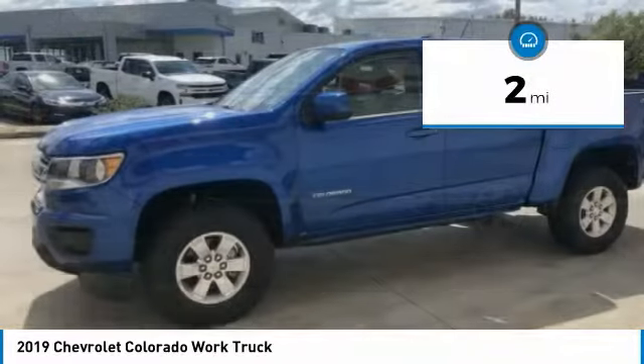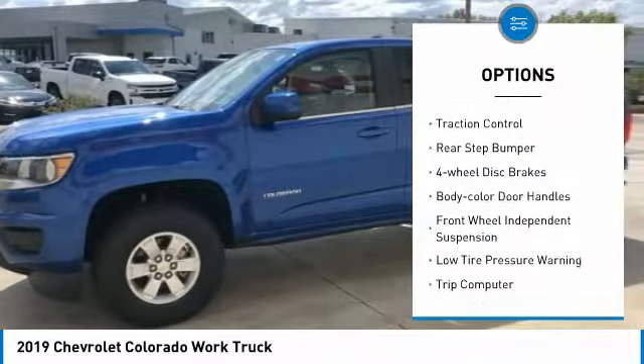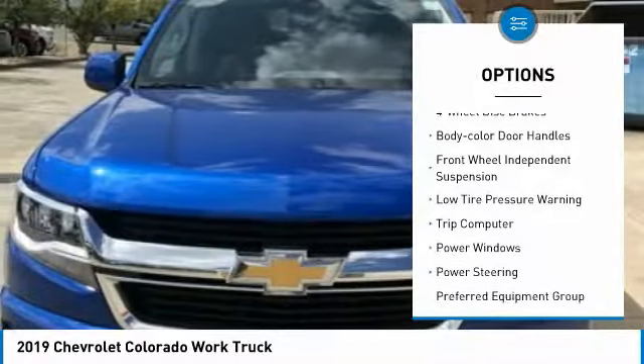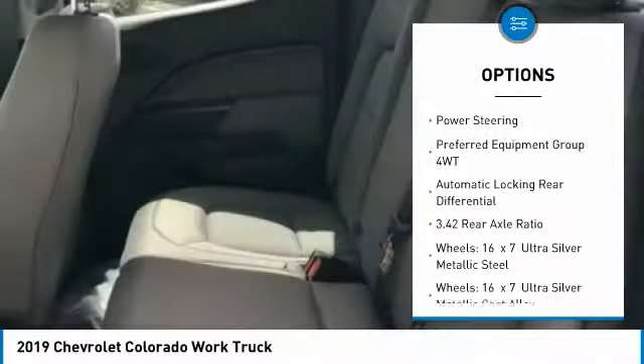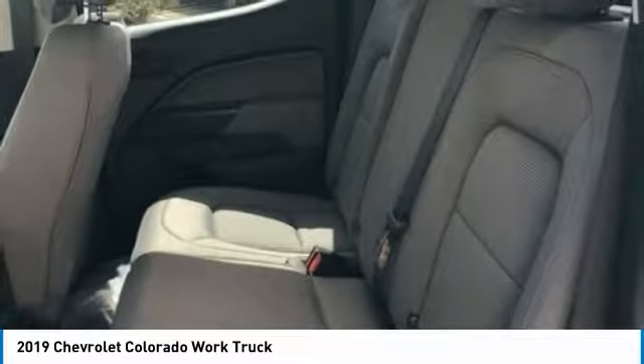Here are some of this vehicle's great options: electronic stability control, traction control, rear step bumper, four-wheel disc brakes, body color door handles, front wheel independent suspension, low tire pressure warning.